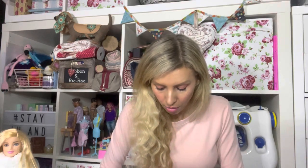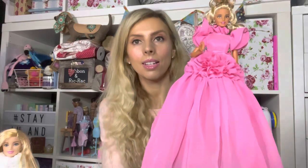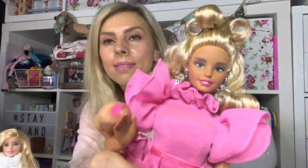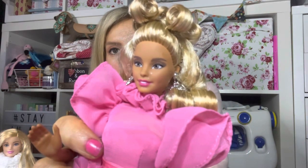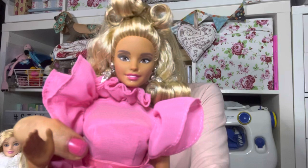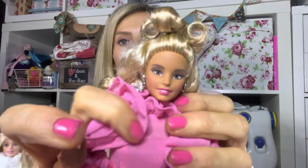Her hair looks a bit flat at the back from being in the box, but oh my goodness — she is lovely. I'll try to show you her face, bending her legs a bit to get closer. I can see something shining on her face — I'm not sure if it's a strand of hair. She's really pretty — that's the new face mould. I think she's a very pretty doll. Look at her earrings.